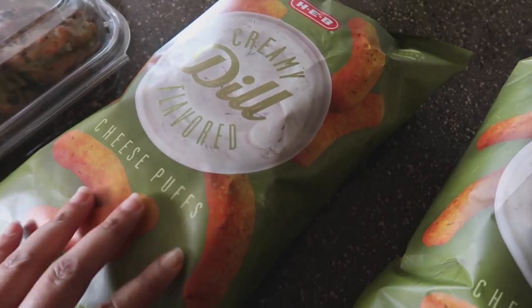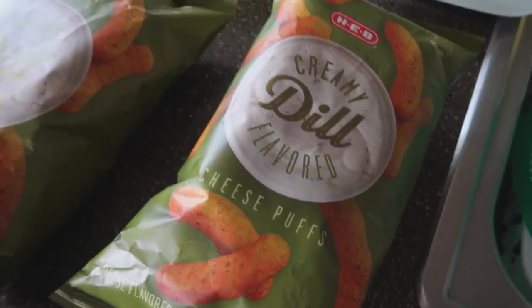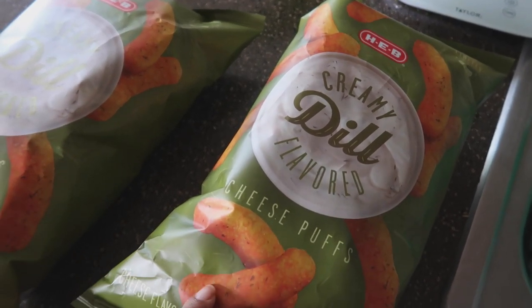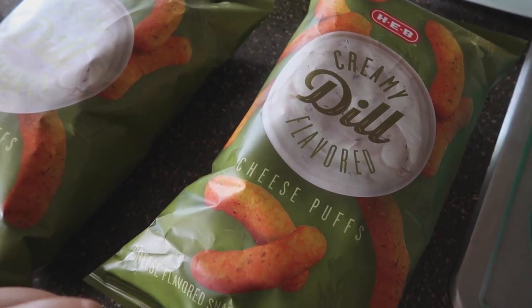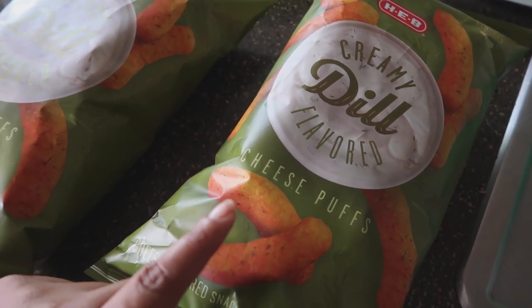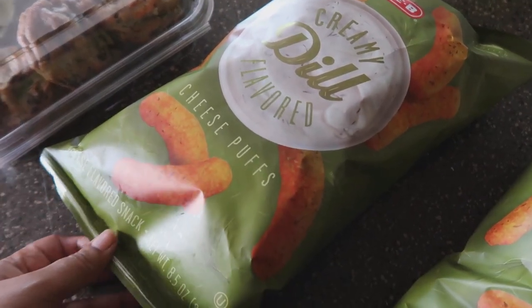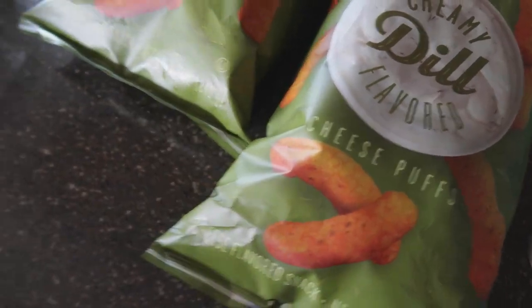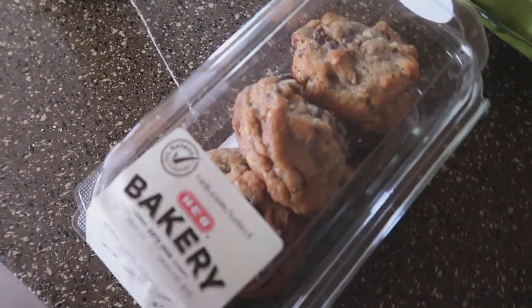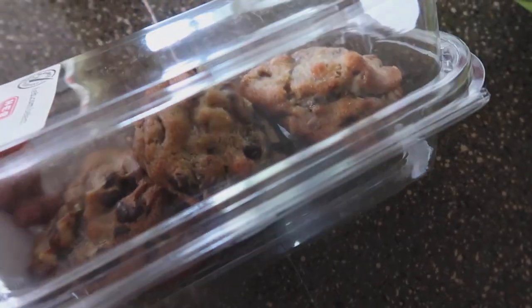My boyfriend called with a request — these chips, which I think are limited edition. So I went ahead and bought him two bags. Sometimes HEB releases stuff they don't bring back. He had these at his mom's house on the way back to Dallas, and Dallas doesn't have an HEB, so he asked me to grab a couple of bags. I don't know that I would like dill and cheese together, but anyway.